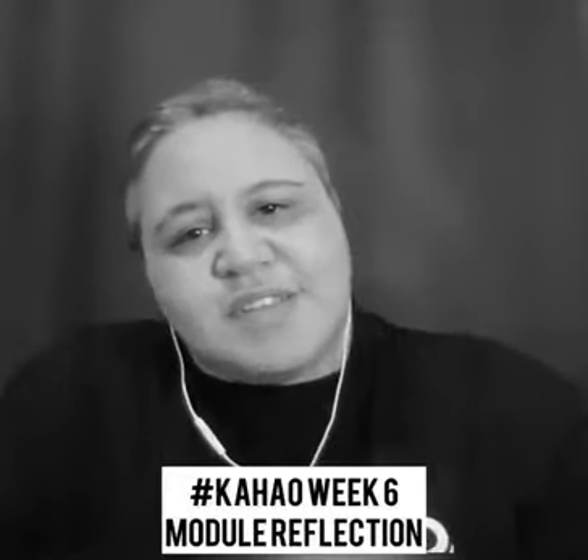Kia ora, Tracey here with a week six Kahau module update. This week we dug deeper into getting our Shopify store ready, preparing a one-page store part two. Every week I get a lot of value watching other people's recordings from the Kahau program, and it's been encouraging and inspiring to connect with different pākehī through this program.